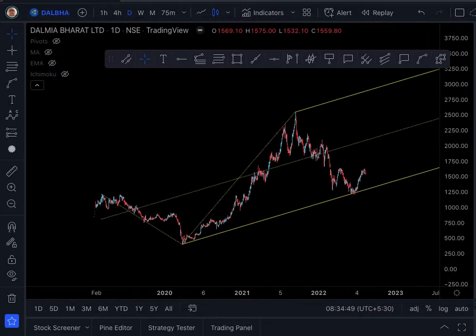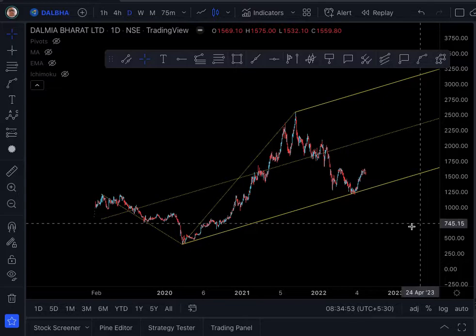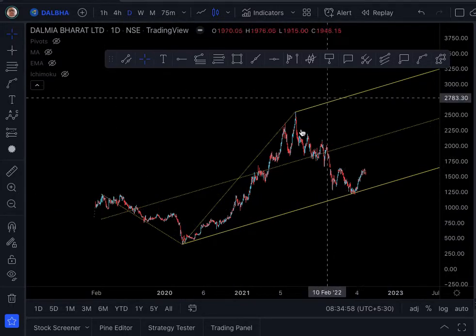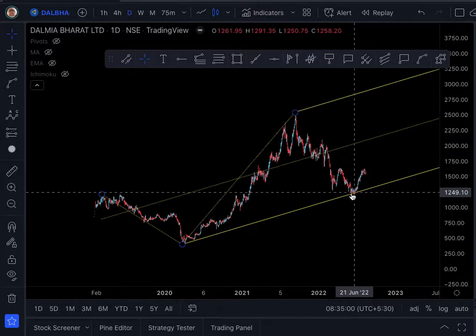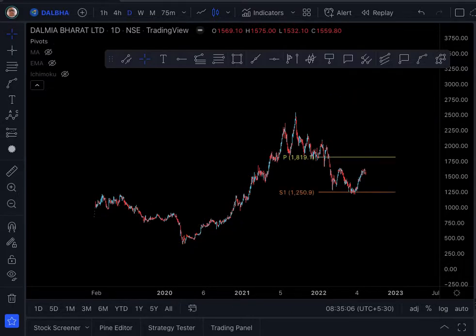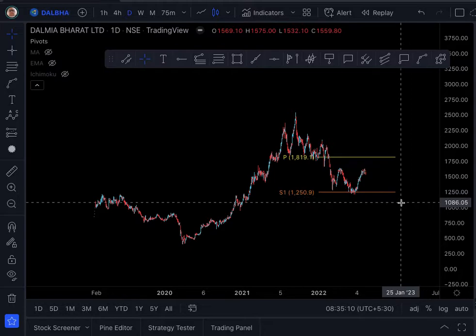Now we go to the fourth element, which is the yellow pitchfork, which I have drawn connecting these three pivots. Here again we can see the support coming at the lower median of the pitchfork. The next one — the fifth element — is the Pivot Point S1, the brown line, showing how it is acting as support.